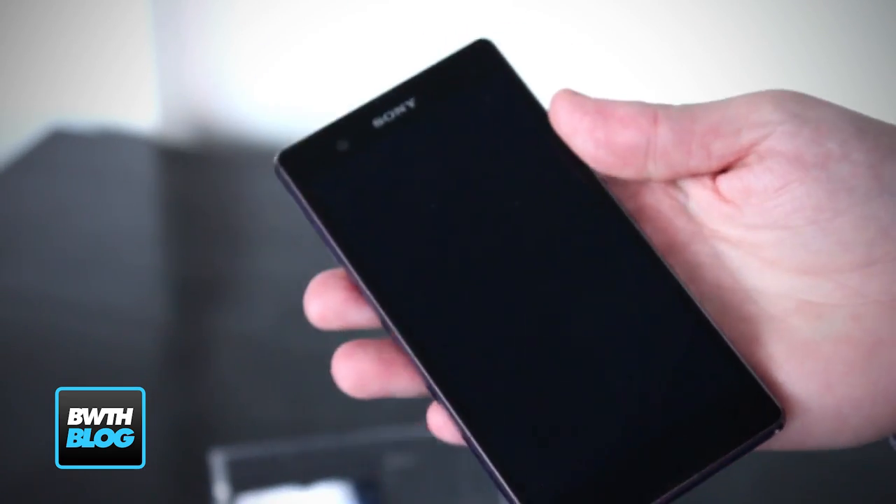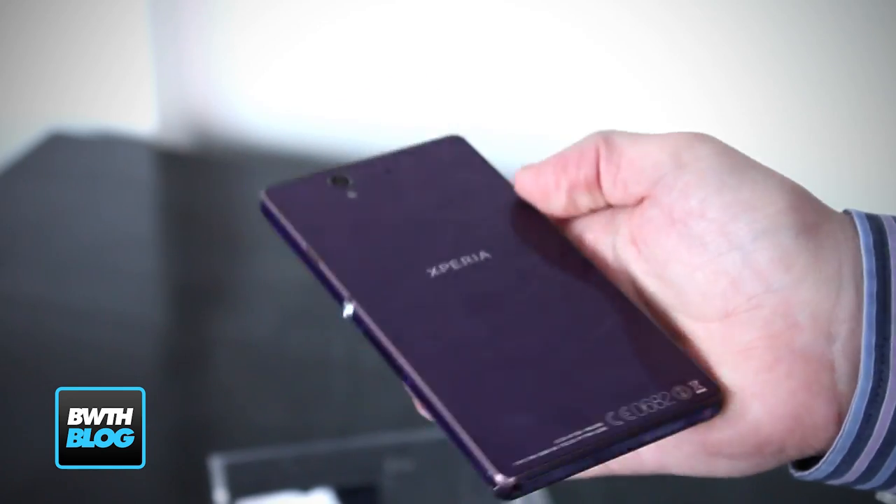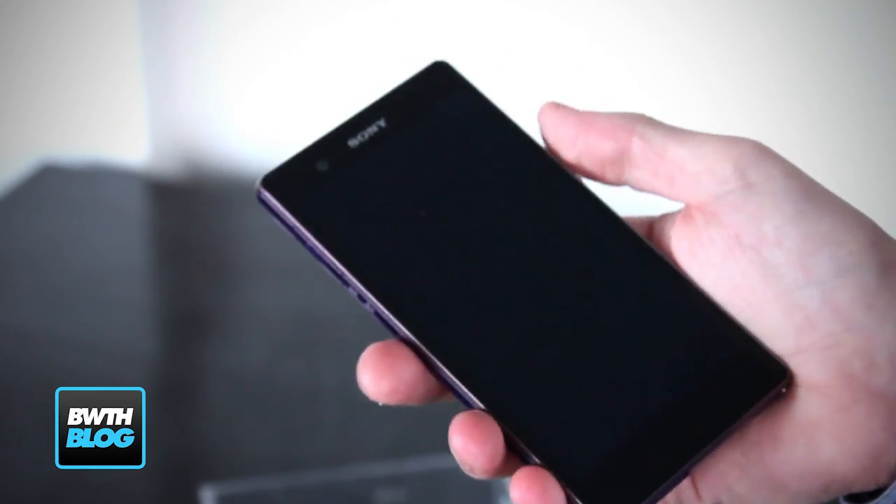Hi, Tiendes from Bandwidth Blog. Today we're in Cape Town for the launch of the Sony Xperia Z, the new flagship device that is coming to South Africa at the end of March, possibly the beginning of April.